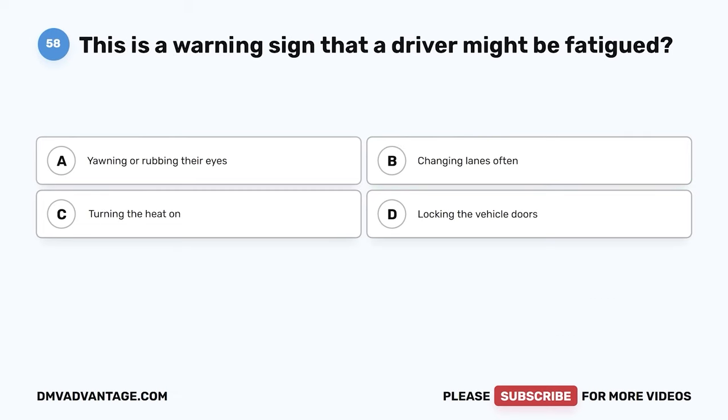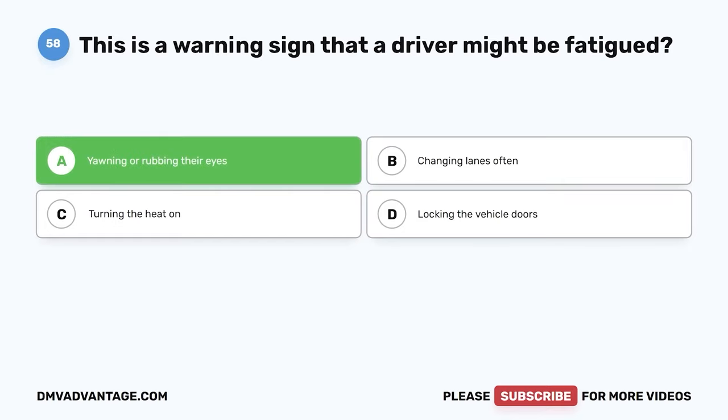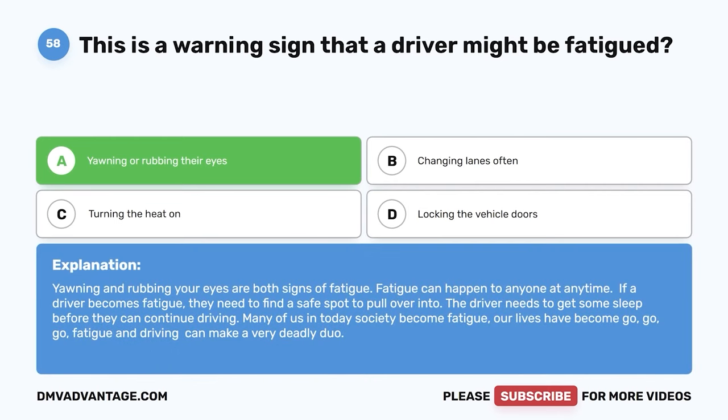Question 58. This is a warning sign that a driver might be fatigued. The correct answer is A: yawning or rubbing their eyes. Yawning and rubbing your eyes are both signs of fatigue. If a driver becomes fatigued, they need to find a safe spot to pull over and get some sleep before continuing to drive. Fatigue and driving can make a very deadly combination.